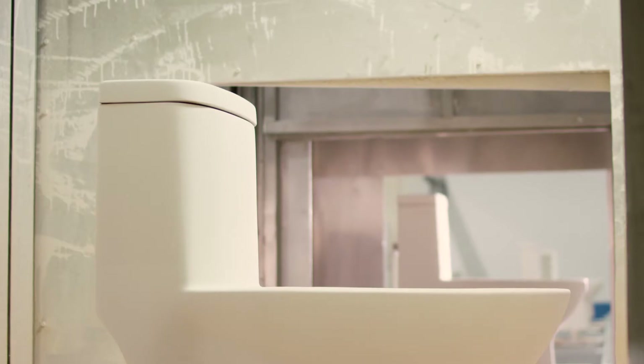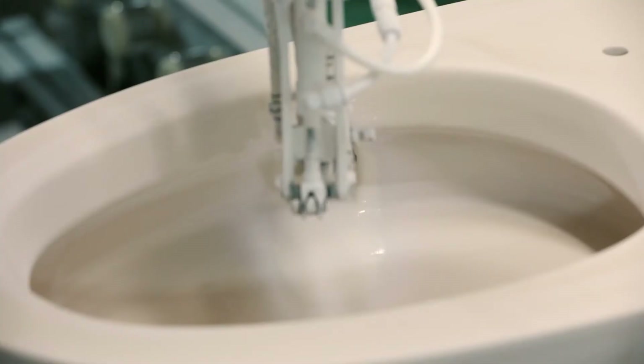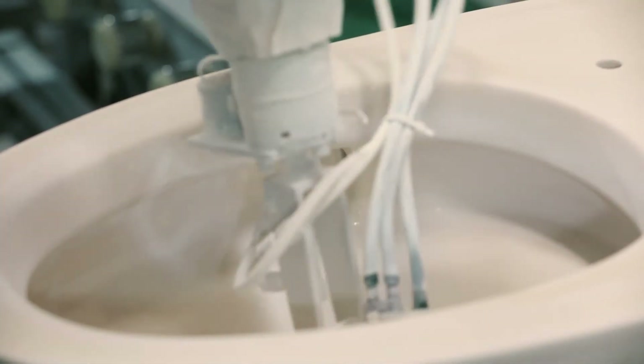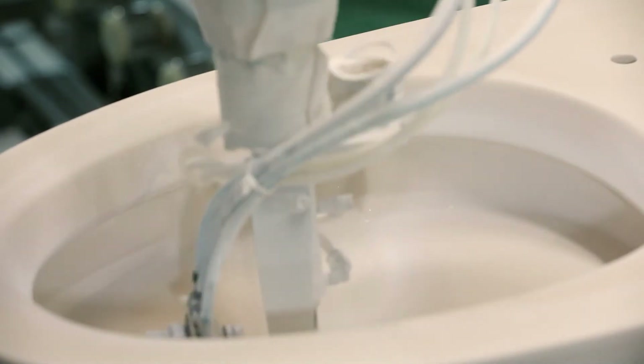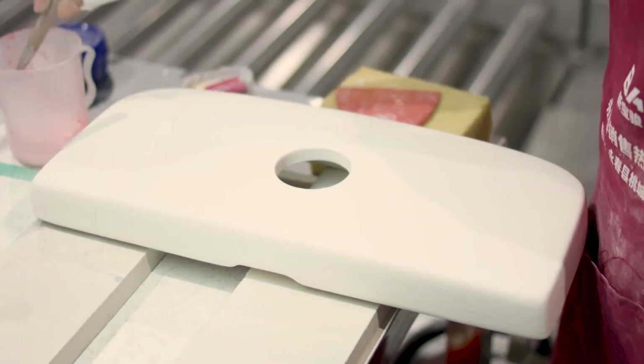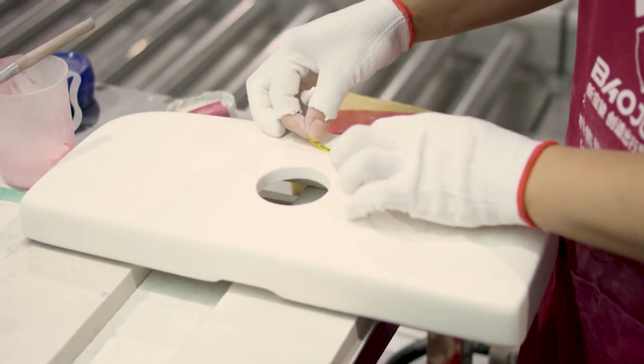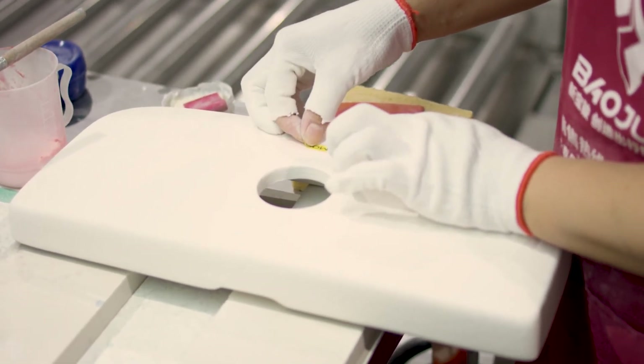Not only the outside of the toilet gets glazed — the inside trapway gets glazing too. It makes the inner surface smooth, which enhances flushing system efficiency. The inside glazing is done by people. The next step is logo application. At the same time, a special chemical is applied on the inside of the tank lid so that when they are fired together, they don't stick to each other.